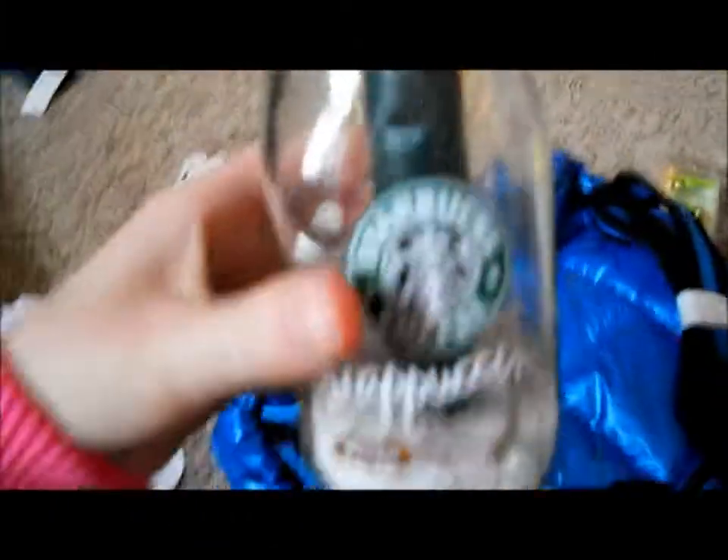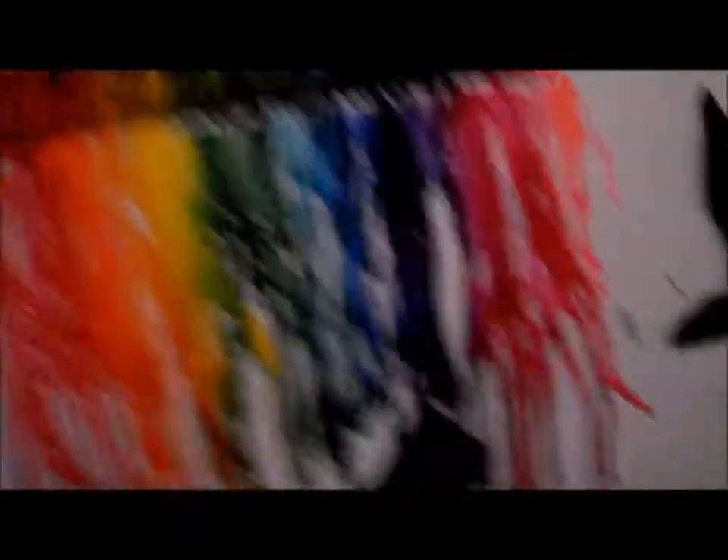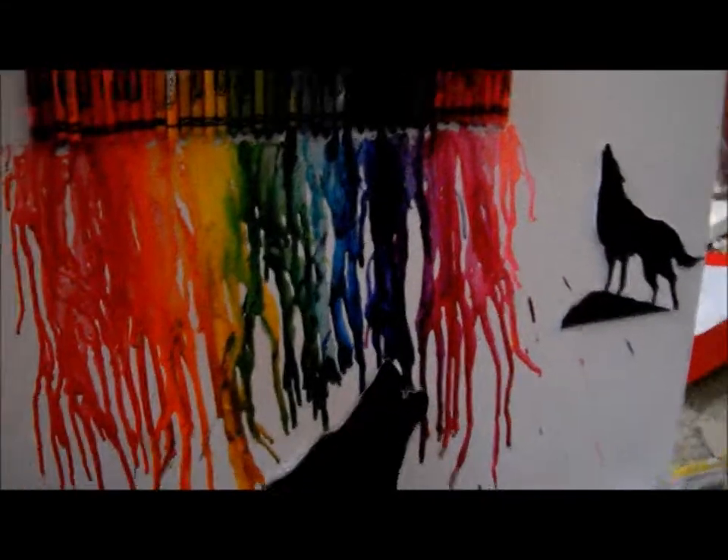My sister made this Starbucks-themed thing with a candle inside — so cool. She also made this amazing wolf art: there's a howling wolf, another howling wolf, and she melted crayons over it — I don't know how she did it but it's like amazing. I love it so much, it's like real art. She usually makes these and sells them; a lot of people want them.